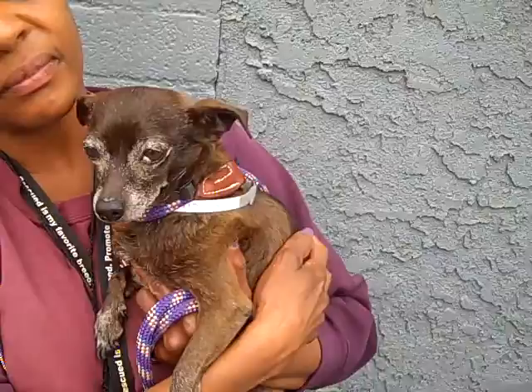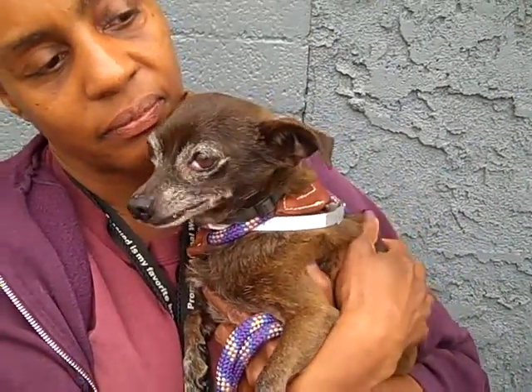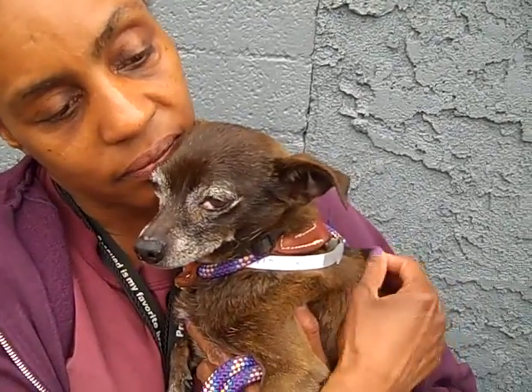He is a senior, but I'm sure he's got a lot of years left in him — that's the Chihuahua in him, he's going to be with us for a while. And somehow he got separated from his people.